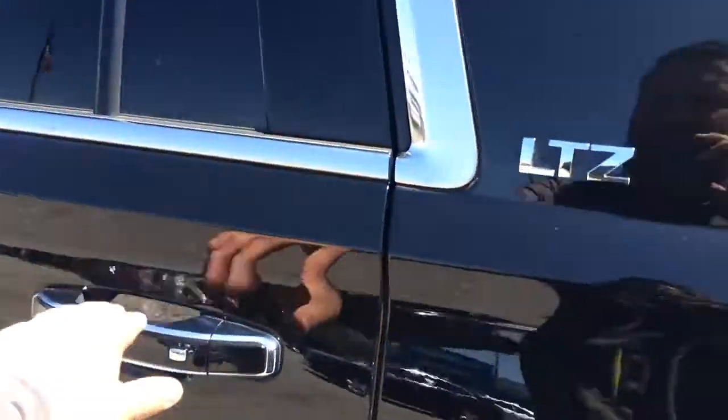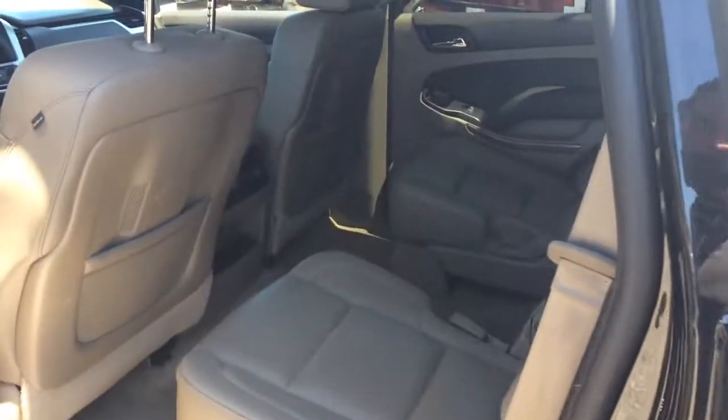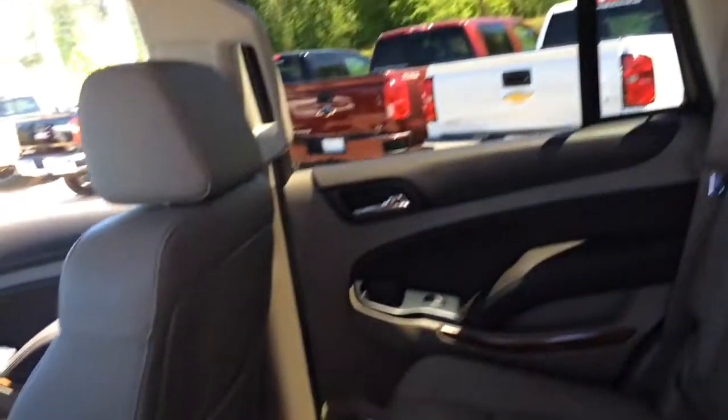Come around to the side — it's got the two captain's chairs for the second row. Tan leather interior.